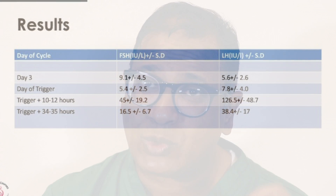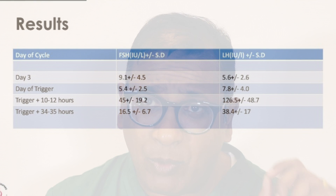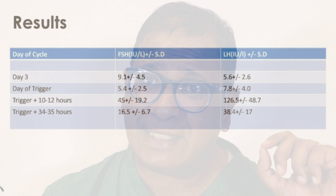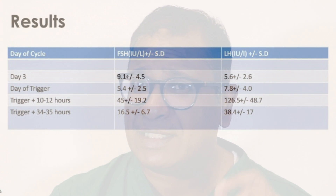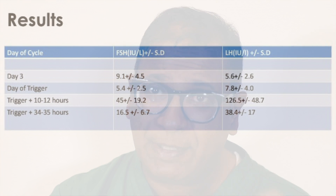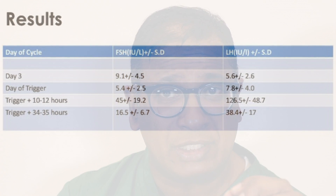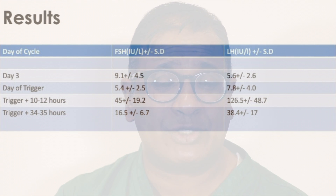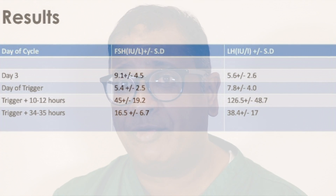But most importantly, have a look at the FSH rise. The FSH also significantly rises. One of the reasons why I highlighted this paper was to show that not only is there a rise of LH, there's also a significant rise of FSH, which I believe is essential to achieve a better cohort of metaphase 2 oocytes — and that may be proven in research later on.